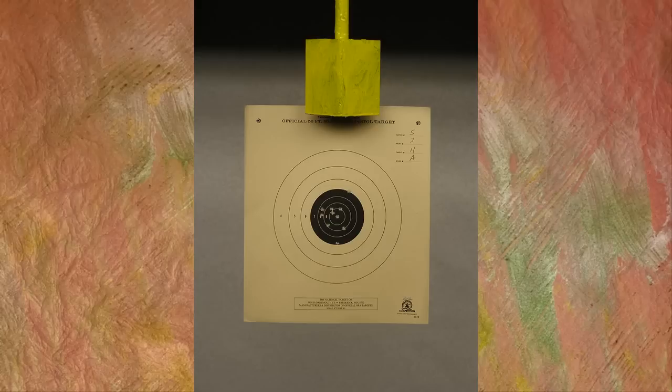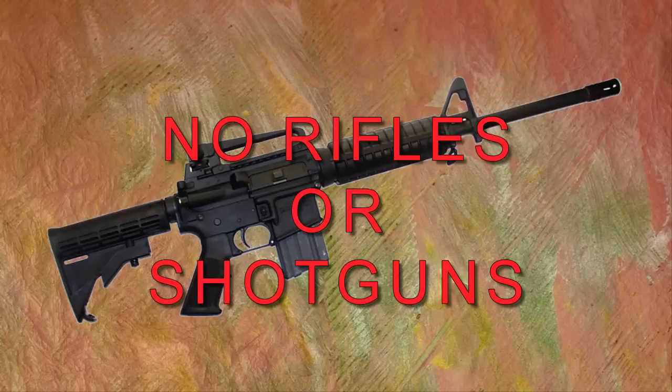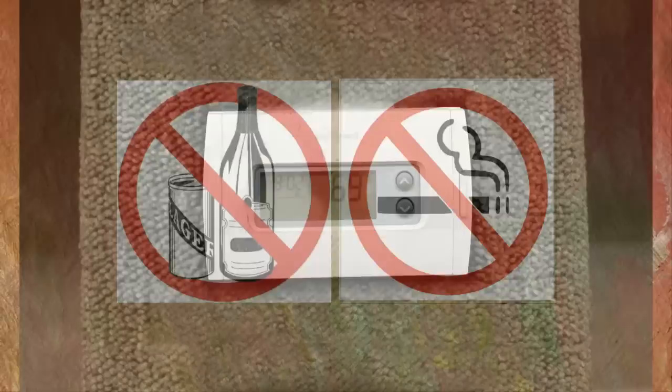This range is designed for aimed fire at paper targets only, hung on suspended clips in front of the backstop from a specified firing line. Do not tape or hang targets anywhere else. There is never an excuse to point your handgun anywhere but down range and directly at your target. Never point your handgun up at the ceiling for any reason. There is no acceptable reason to shoot a rifle or shotgun on this indoor pistol range. Don't be tempted. Don't do it.